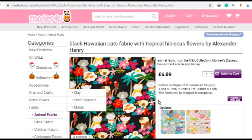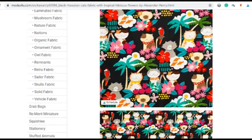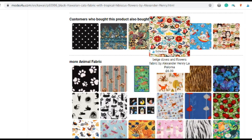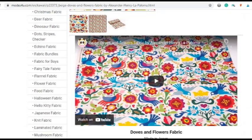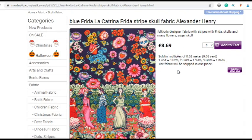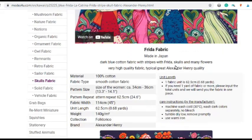One feature I really like about the site is that when you select a particular fabric, if you scroll further down it will show you similar fabrics. I really enjoy that feature because sometimes you look at a fabric and think something's not quite hitting the spot, and then the suggestions show you something similar — maybe with a different coloured background — and that's exactly what you needed.